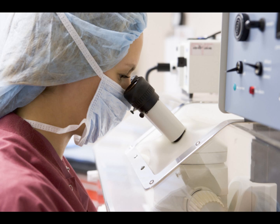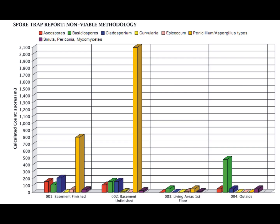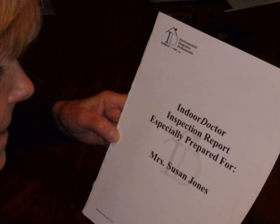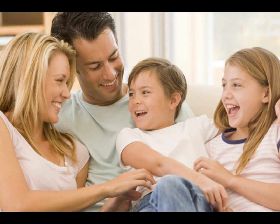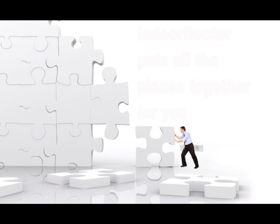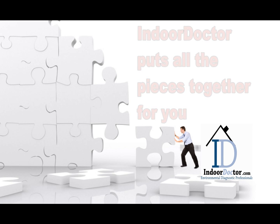These samples are sent to a fully accredited laboratory to be processed. Once Indoor Doctor's engineers receive the laboratory results, they generate a customized report outlining an appropriate action plan. If any imminent health concerns exist, the client will be notified immediately. Appropriate action plans are clearly outlined and the process does not end until you are completely satisfied. Indoor Doctor will gladly assist with interpreting the report or providing additional clarification.